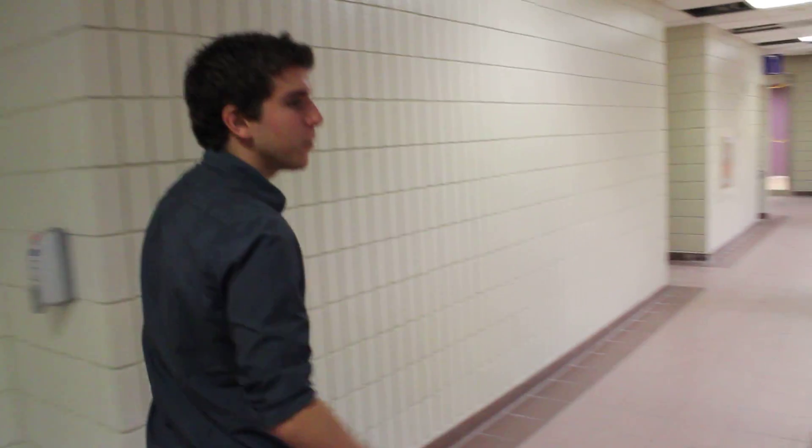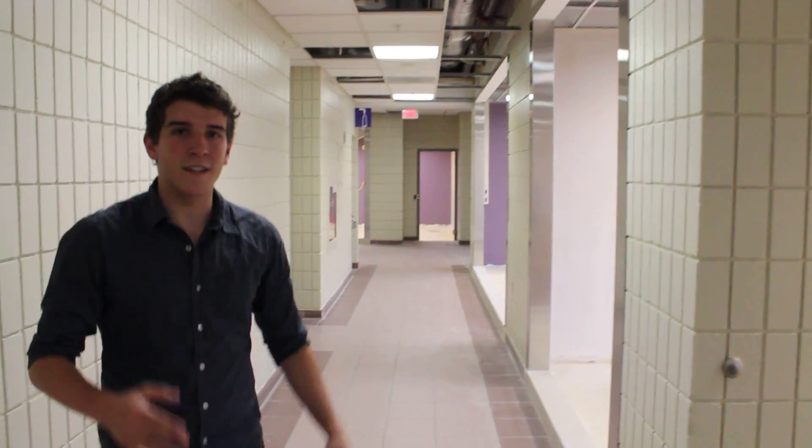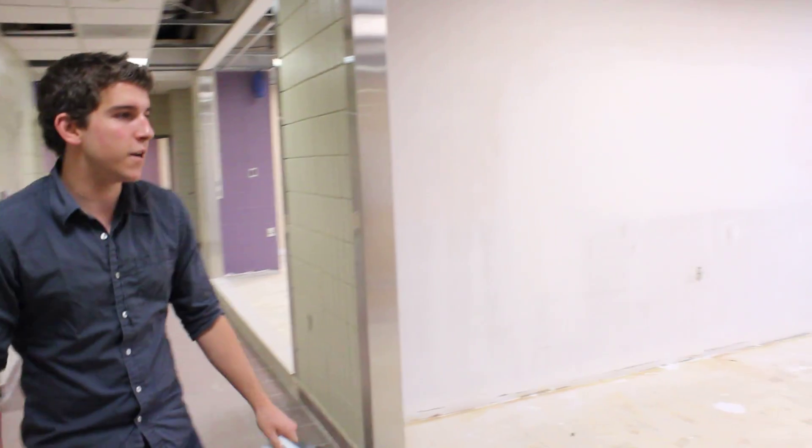All right, let's go for a walk. We're going to check out what's going to be the new USC Conference Center. You guys probably know this as the area where the conference rooms are, and it will still be the area where the conference rooms are. But as you can see, we're doing some major renovations here.